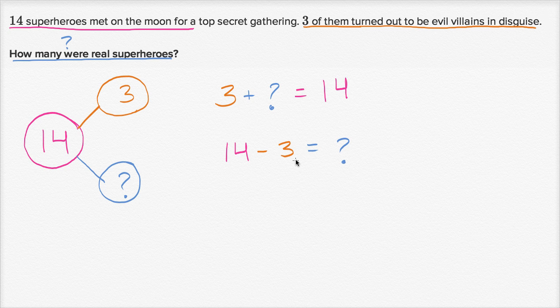So what's fourteen minus three? Well, there are several ways you could do this. One way is: fourteen minus one is going to be thirteen, fourteen minus two is twelve, fourteen minus three is eleven. So eleven is equal to question mark, or question mark is equal to eleven. There are eleven real superheroes.